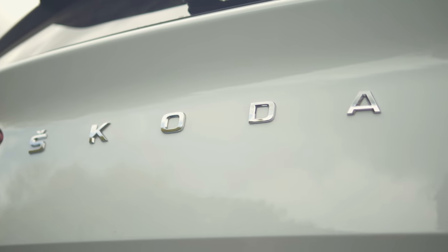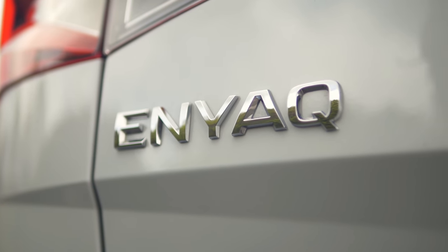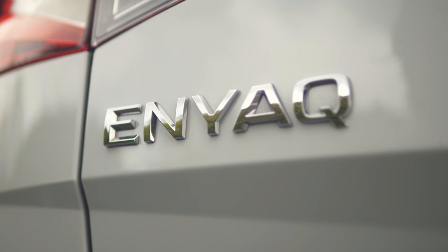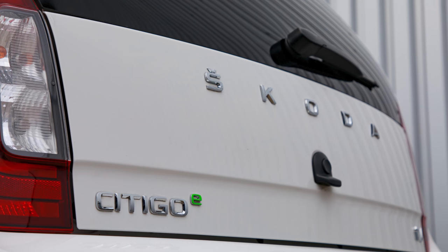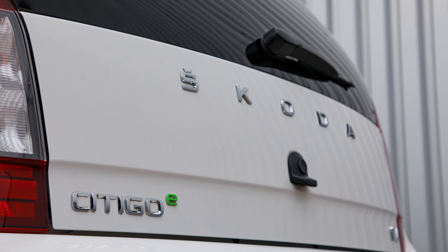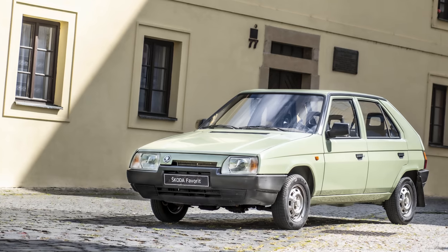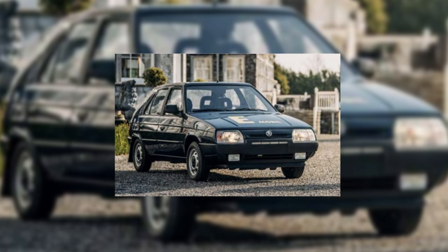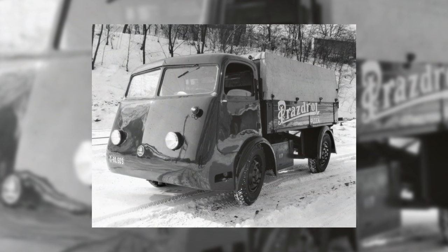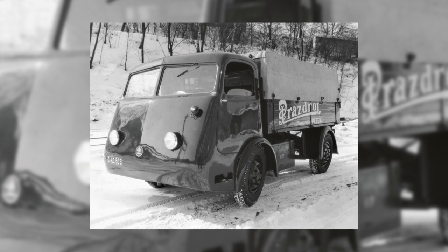Although the Enyaq is Skoda's first dedicated, fully electric production car, the Czech brand does have a history of dabbling in EVs. Most recently there was the Citigo E, which was originally a petrol-powered city car, but a few thousand electric versions were built towards the end of its life. And back in the 1990s, around 100 Skoda Favorits were converted to electric and sold in parts of Europe. Going back even further, Skoda had a fleet of electric trucks delivering beer to pubs in Pilsen in the 1930s.